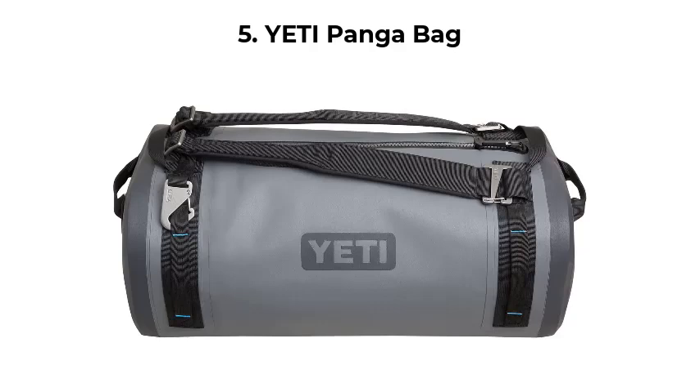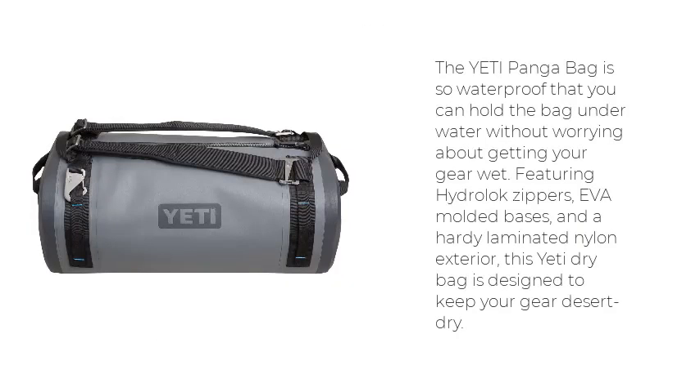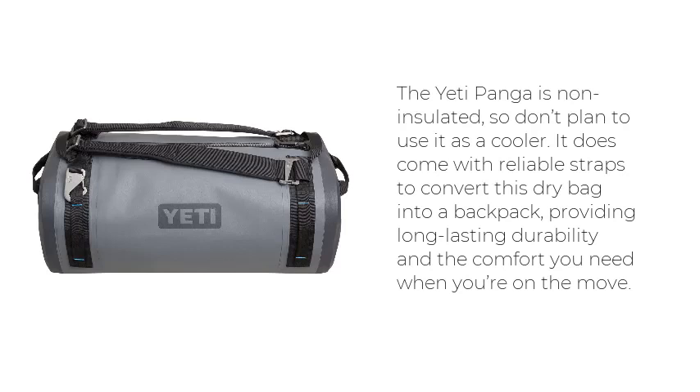Number 5: Yeti Ponga Bag. The Yeti Ponga Bag is so waterproof that you can hold the bag underwater without worrying about getting your gear wet. Featuring Hydrolok zippers, EVA molded bases, and a hardy laminated nylon exterior, this Yeti Dry Bag is designed to keep your gear desert dry. The Yeti Ponga is non-insulated, so don't plan to use it as a cooler. It does come with reliable straps to convert this dry bag into a backpack, providing long-lasting durability and the comfort you need when you're on the move.